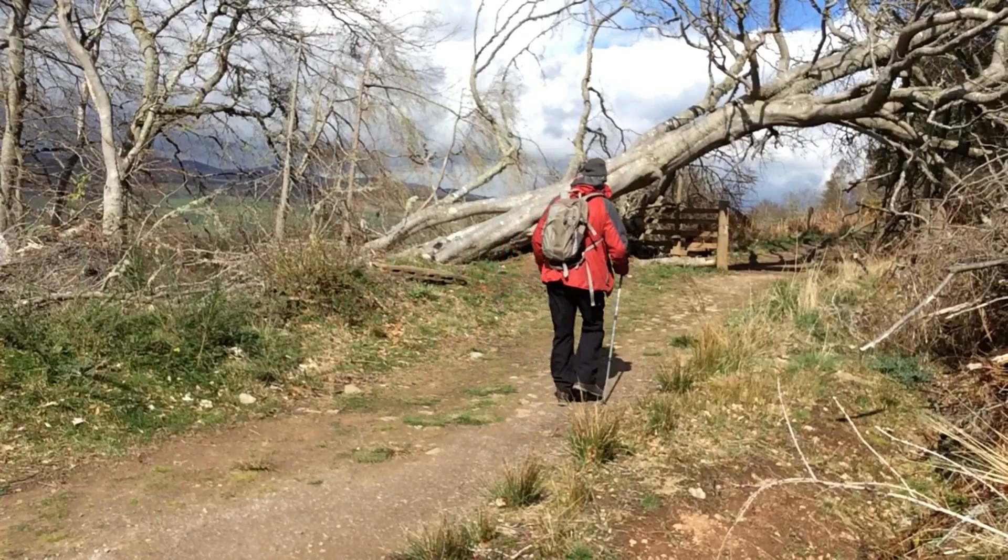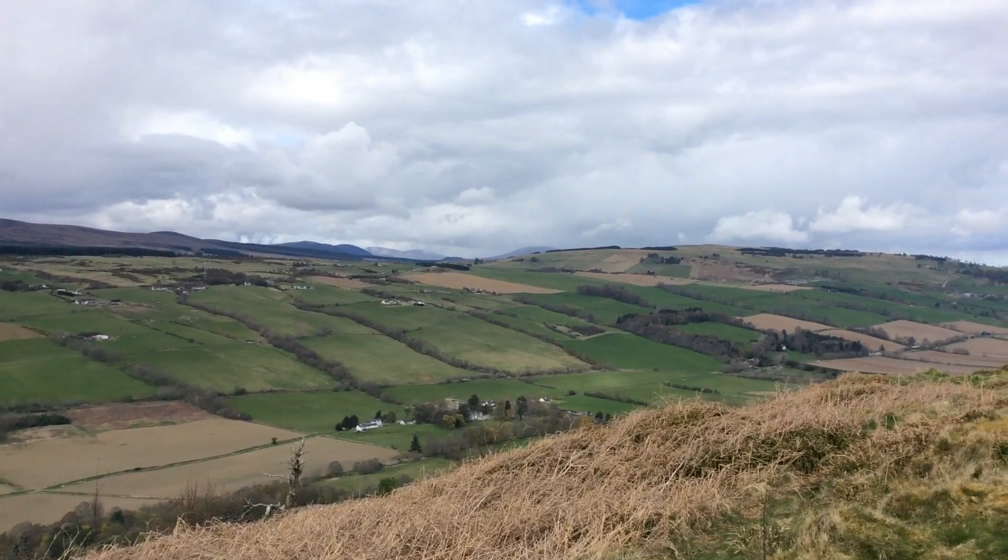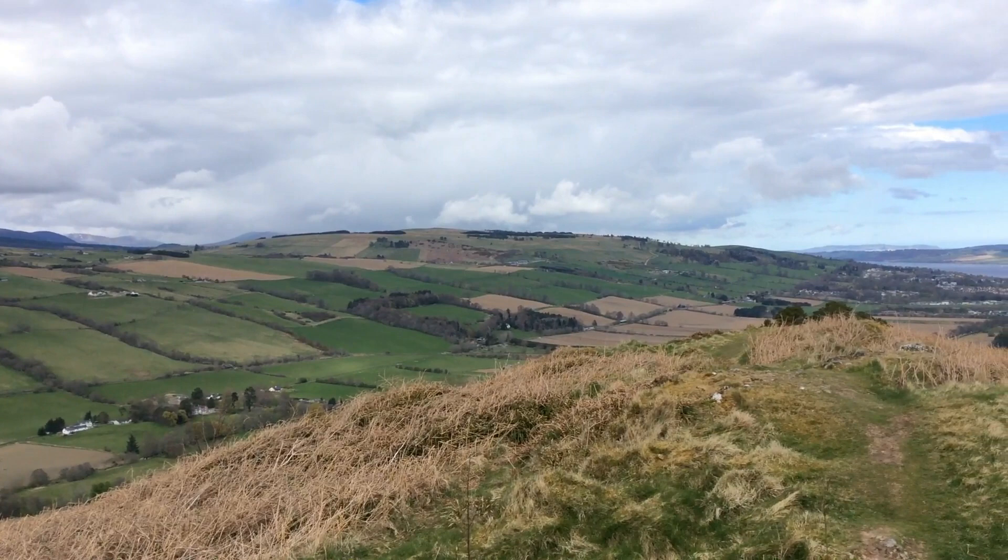As I proceed higher up we go through woodland and through old fallen trees. Finally at the summit of the hill we get fantastic views, almost panoramic, across the Highland countryside.